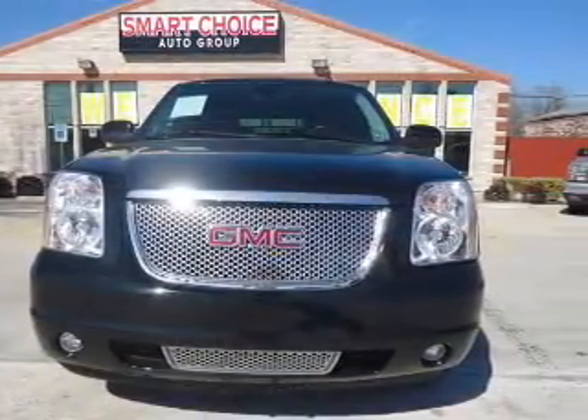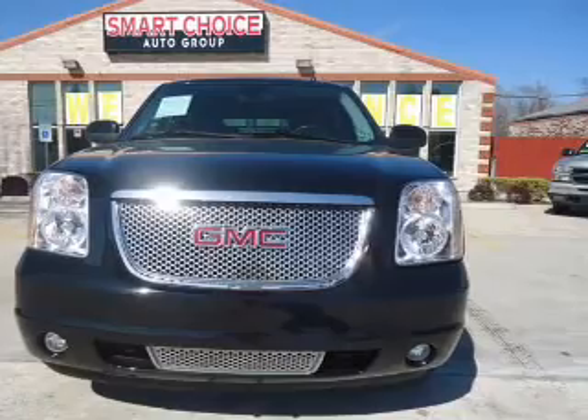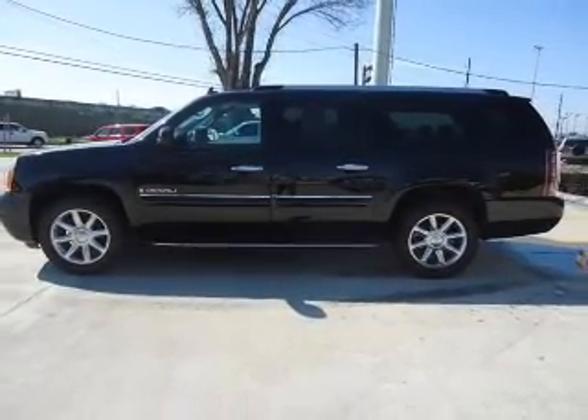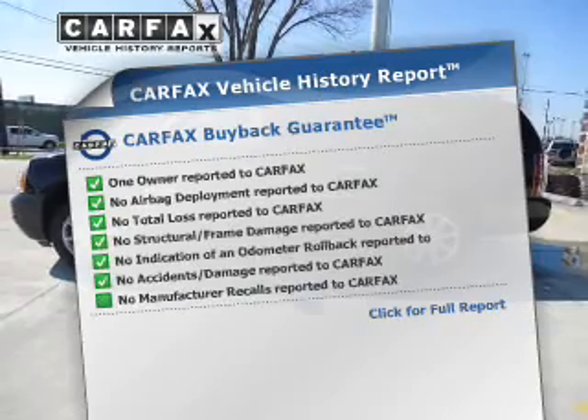Treat yourself to the splendor of a premium sound system. Anti-lock brakes help you bring your vehicle to a safe stop. Pamper yourself with memory settings. Carfax is offered to provide you with peace of mind.